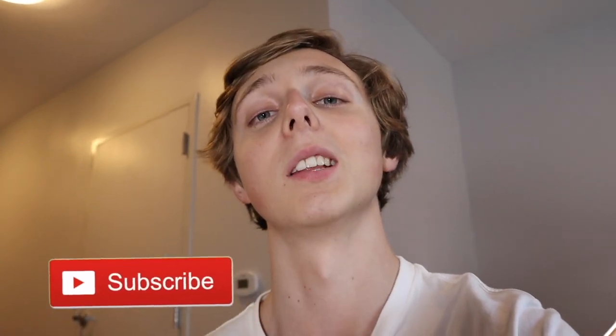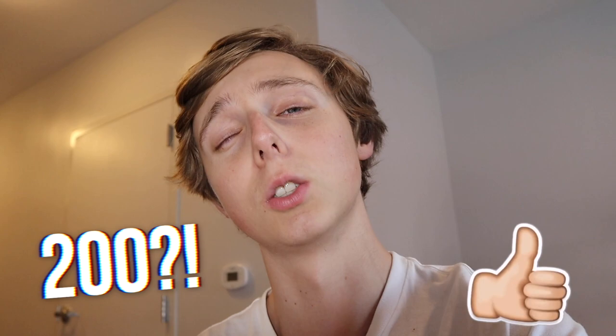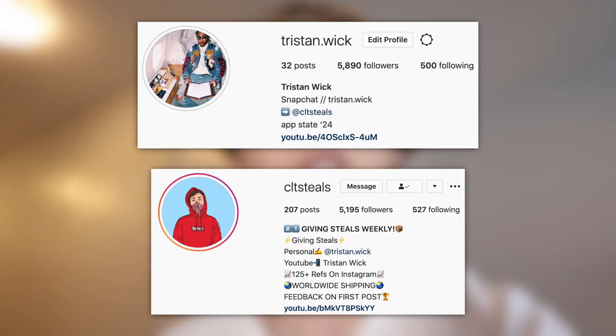If you want more content like this — college vlogs, resale content, sneaker investment videos — I do all those kinds of videos, so be sure to subscribe below and drop a like. If we hit 200 likes I'll bring you another Supreme video next week. Also check out my IGs down below, I'd really appreciate a follow on both accounts.